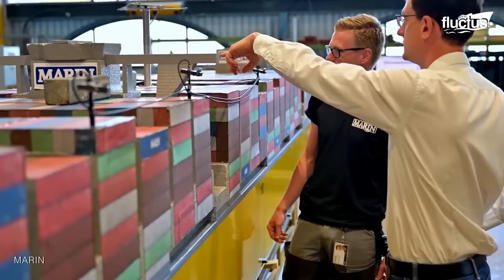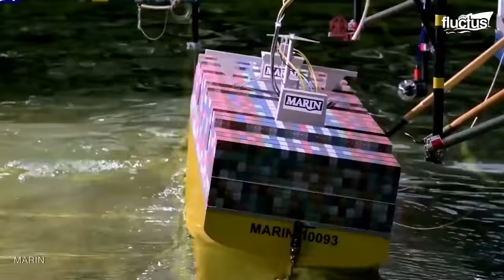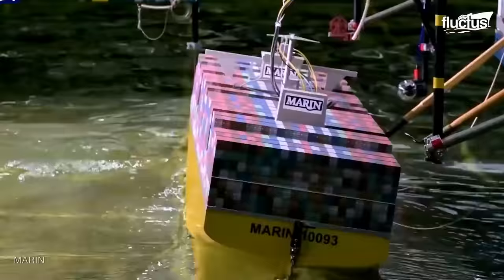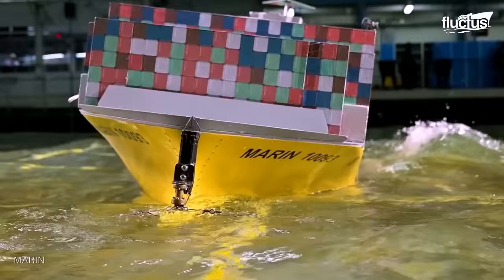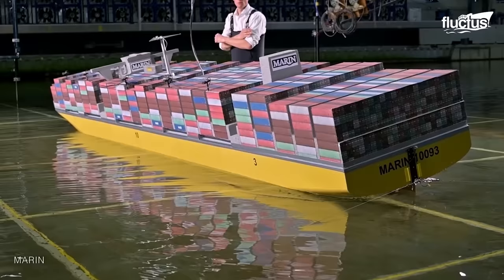To prevent future accidents, companies like MARIN, the Maritime Research Institute of the Netherlands, have learned to recreate the exact wind and wave conditions that caused previous storm-related accidents. They then used ship models placed in wave-simulating chambers to visualize each incident in a controlled environment accurately.